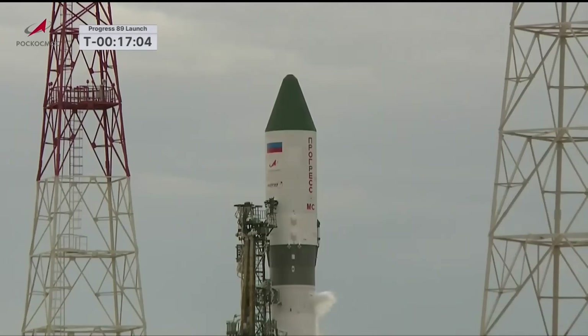The cargo on board the Progress vehicle breaks down to 5,778 pounds of cargo, or about 2.8 tons. The breakdown is 2,094 pounds of propellant, 926 pounds of water, 110 pounds of nitrogen, and 2,648 pounds of dry goods and supplies.